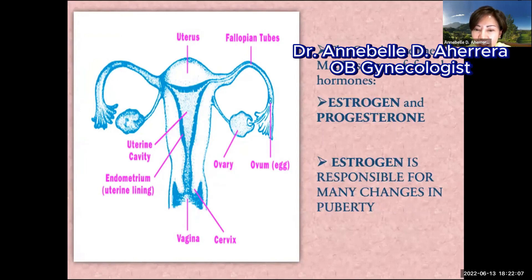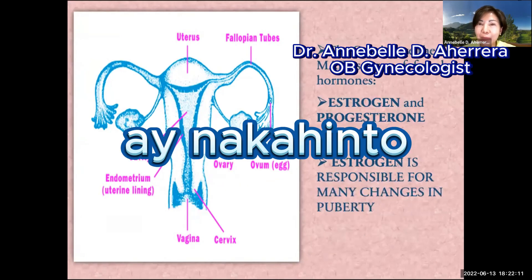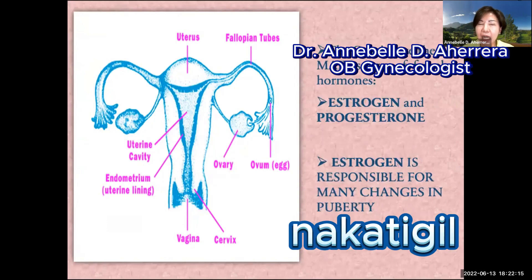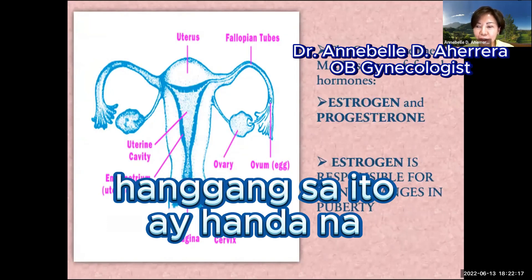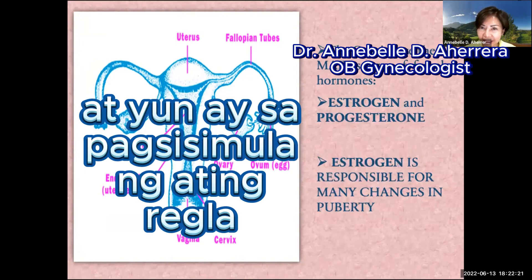at birth, our internal reproductive system remains at a halt. It is paused until it becomes fully functional only during puberty — that is, at the start of our menstruation.